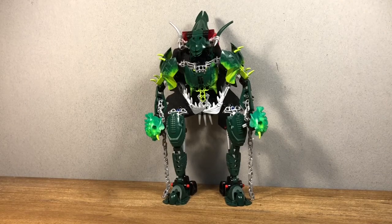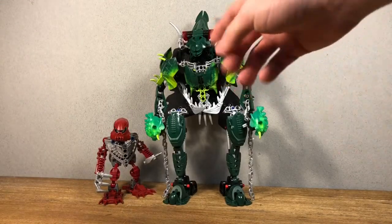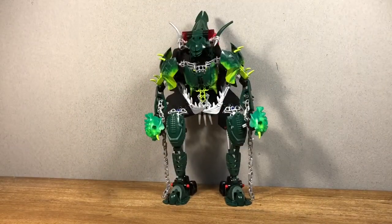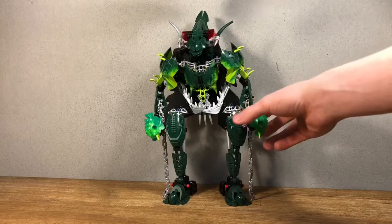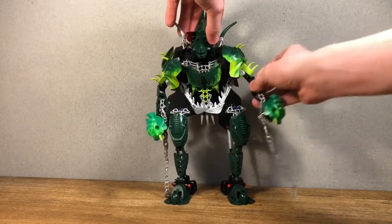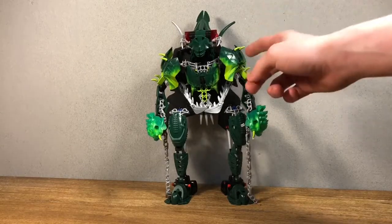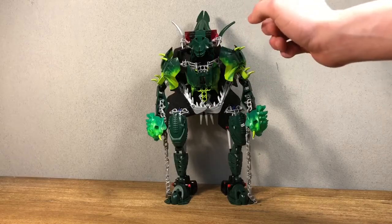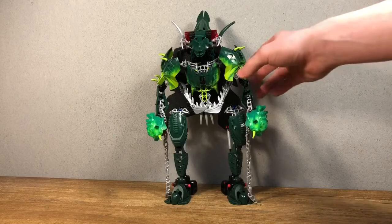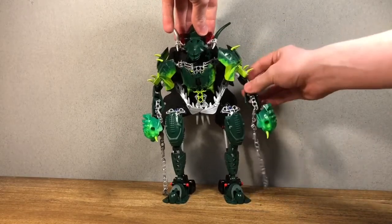First I want to go over the height — he's a really tall figure. Here he is next to Sarda, and Sarda barely goes up to his waist. For articulation, he has 360 degrees in his hands. You can move his arms forward and back and tilt them side to side. He has these big armor pieces — the same ones used for Carapar and Mantax — but recolored for him in lime green and dark green, which I absolutely love. It does kind of restrict his poseability for his entire arm, but I think it's appropriate.